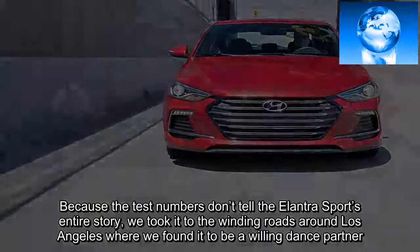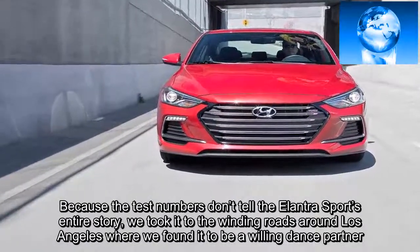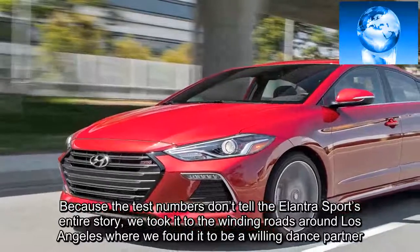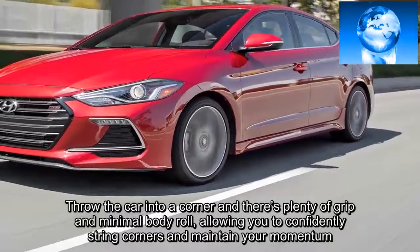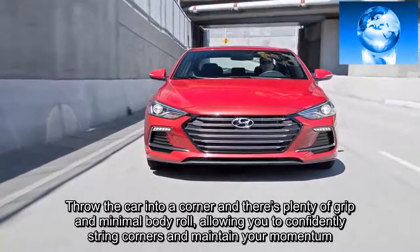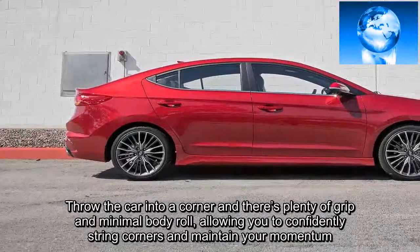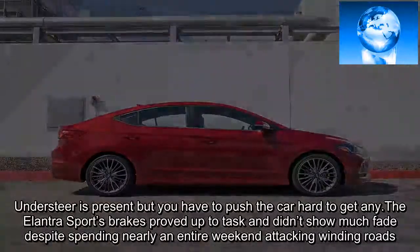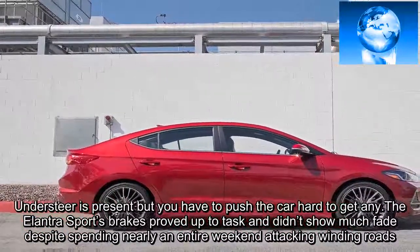Because the test numbers don't tell the Elantra Sport's entire story, we took it to the winding roads around Los Angeles, where we found it to be a willing dance partner. Throw the car into a corner and there's plenty of grip and minimal body roll, allowing you to confidently string corners and maintain your momentum. Understeer is present, but you have to push the car hard to get any. The Elantra Sport's brakes proved up to task and didn't show much fade despite spending nearly an entire weekend attacking winding roads.